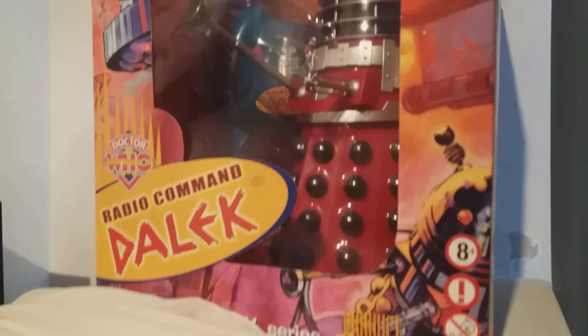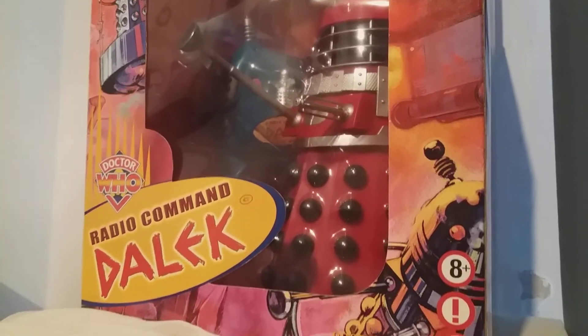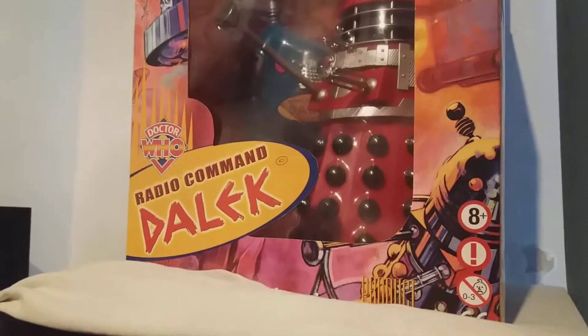It is an ultra rare Dalek and it's the hardest one to get in the radio-controlled Daleks range. I've got two of them — luckily picked them up about five or six years ago for £80 — but they go for around £600 to £700 on eBay now, so it's a really cool one to have in the collection.